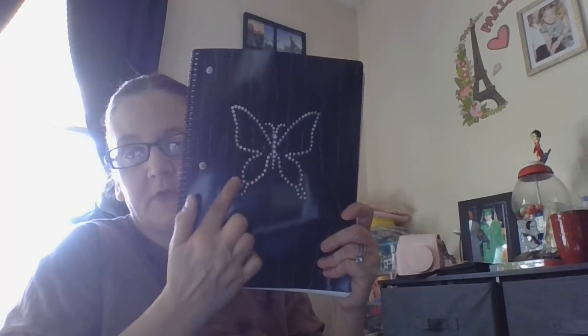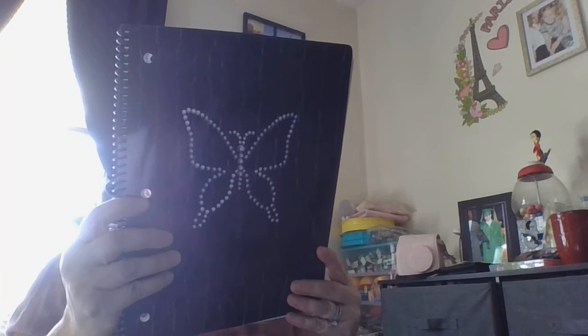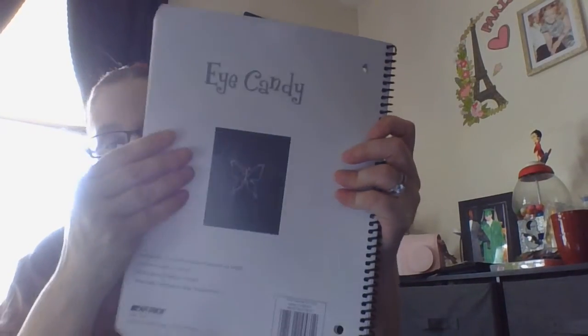This one is from iCandy and you can feel these like bling kind of stickers on it. It's 140 pages — it says 70 sheets on the back. So that was cute.